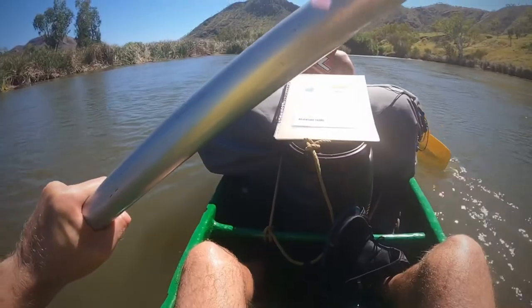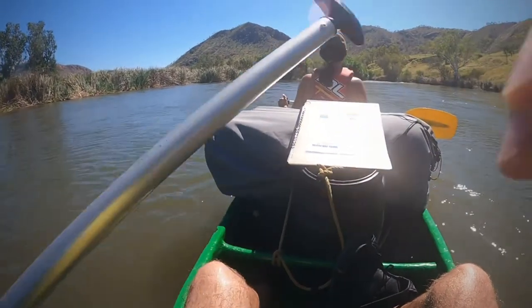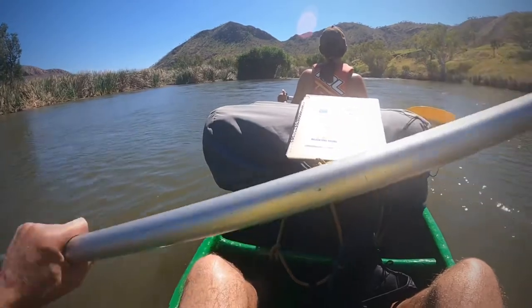Alright, we're coming up to our first bit of fast water, so hopefully we don't end up upside down. Apologies for any video quality here — we've just shoved the GoPro into a life jacket so I've got really no idea what it is that we're seeing.